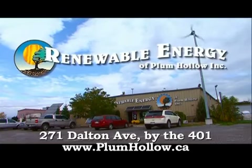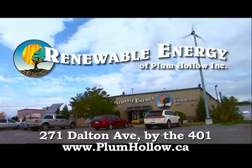Visit Renewable Energy of Plum Hollow at 271 Dalton Avenue or online at plumhollow.ca.